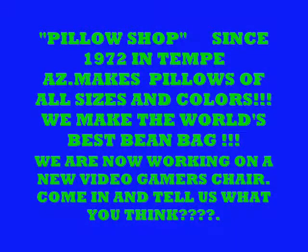We are The Pillow Shop in Tempe, Arizona. We've been manufacturing pillows of all sizes and colors since 1972.